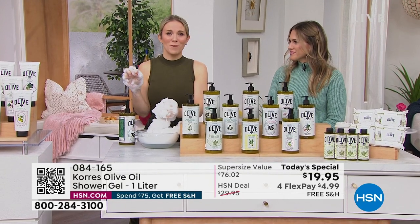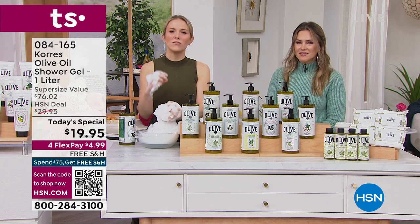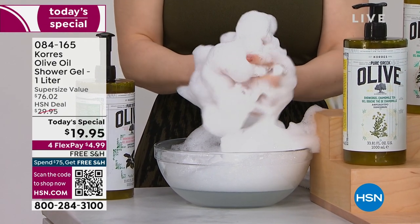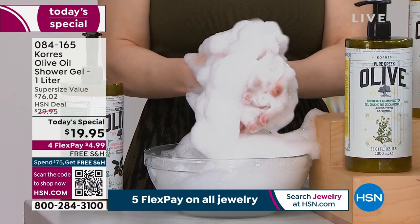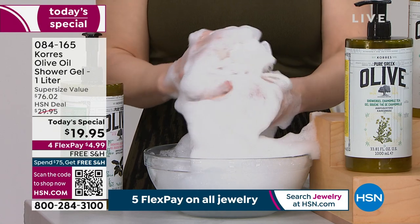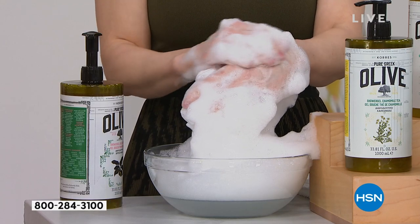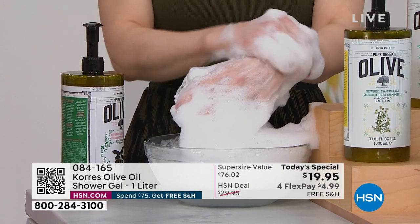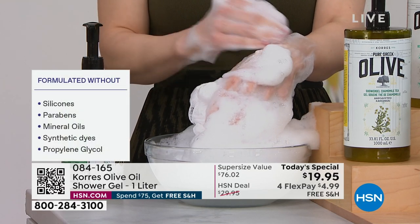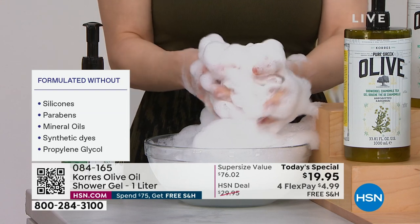This is not greasy and not tacky. People sometimes think 'olive oil' and worry it'll sit on their skin or feel heavy — no. This is soft and smooth. Instead of stripping the skin with detergents and surfactants, we are pumping your skin full of the world's most precious and potent organic olive oil so that while you're cleansing, you're getting your skin clean without silicones, parabens, phthalates, or petrochemicals. You are just using Mother Nature.